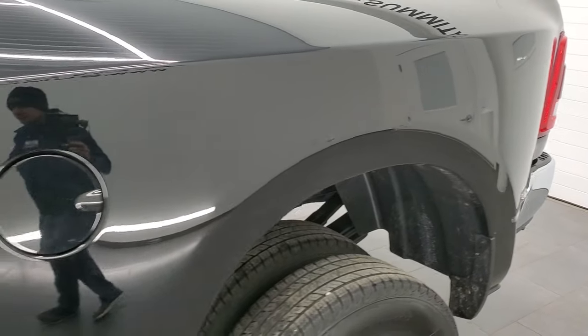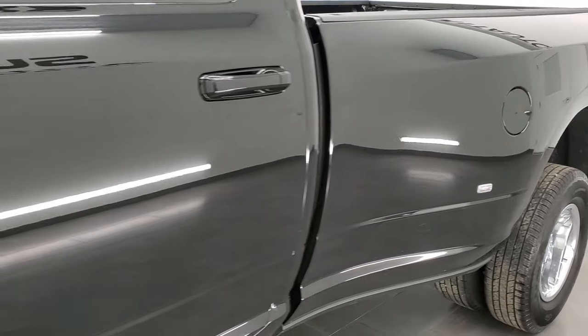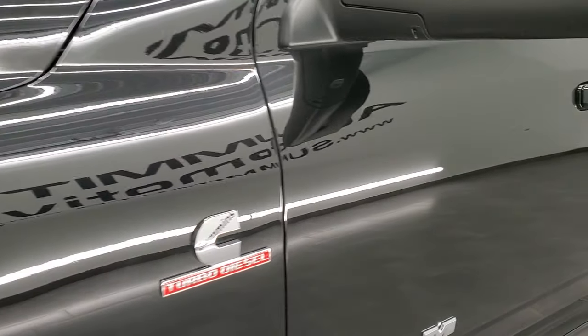And if you like the video and how we do things here at Summit Automotive, in the upper right-hand part of the screen is a subscribe button to our YouTube channel. Click that, and then click the bell notifications, and you'll get updates every time we do videos here at Summit Automotive.